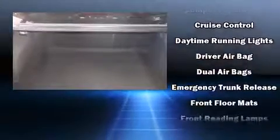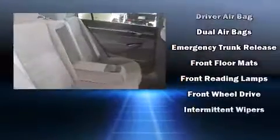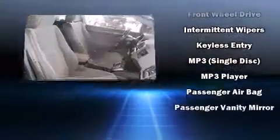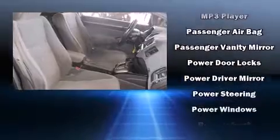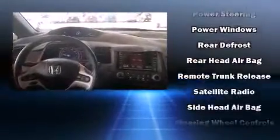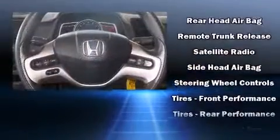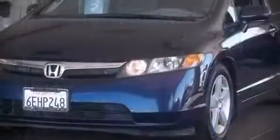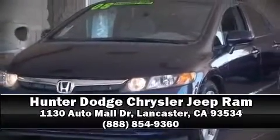Honda ensures the safety and security of its passengers with equipment such as head curtain airbags, front side impact airbags, anti-whiplash front head restraints, a security system, and four-wheel disc brakes with ABS. This car was designed with safety in mind, allowing you to drive with even greater assurance. Please don't hesitate to give us a call.